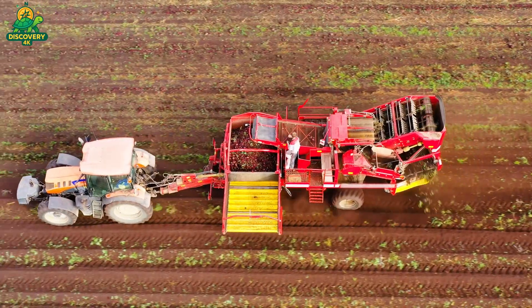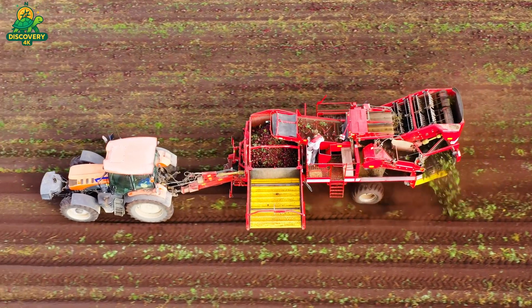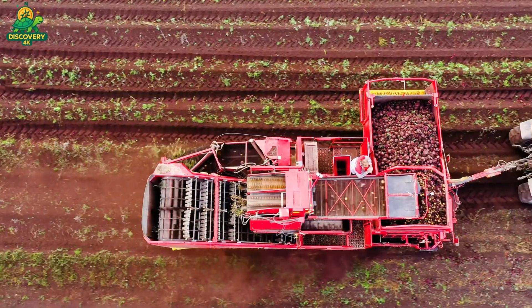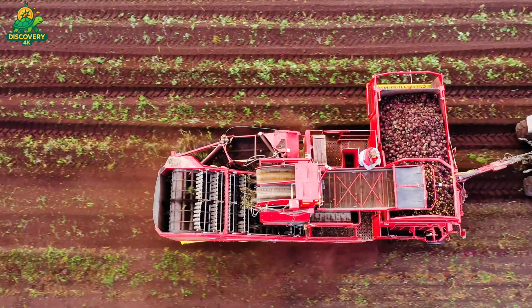Upon arrival, the beets are weighed, sampled for sugar content, and stored in vast outdoor piles known as beet clamps, that can stretch for hundreds of meters. These piles are ventilated to keep the beets cool and prevent spoilage.